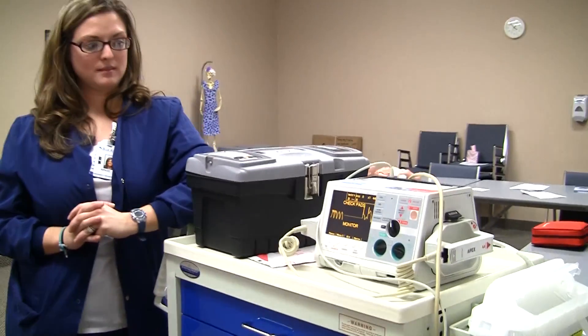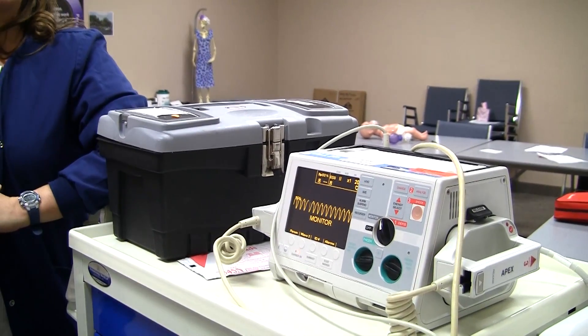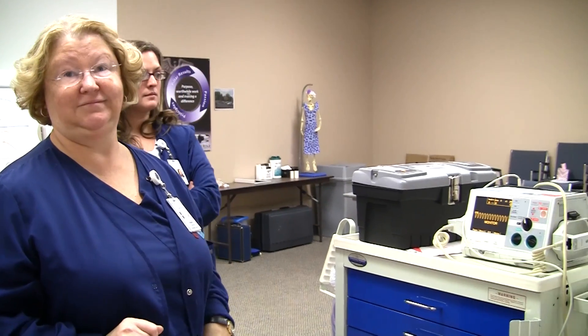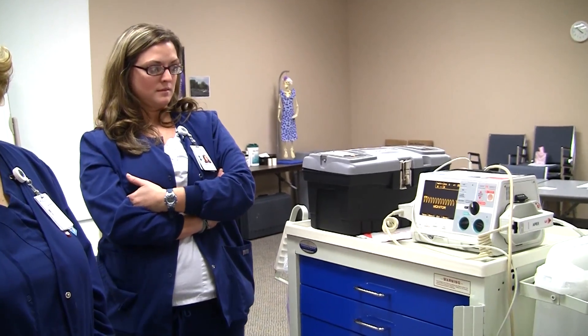That rhythm right there is one you do not want to see — it's V-TAC. If you don't get out of that rhythm, you will die; no doubt about it. That's one of the two lethal rhythms. It's a super fast heartbeat, probably 200 beats a minute easy. Ventricular tachycardia — we call it V-TAC. You're not getting blood to your vital organs. Nothing.